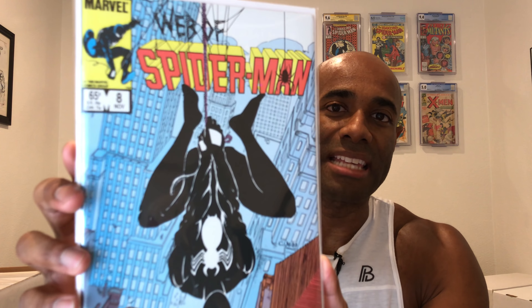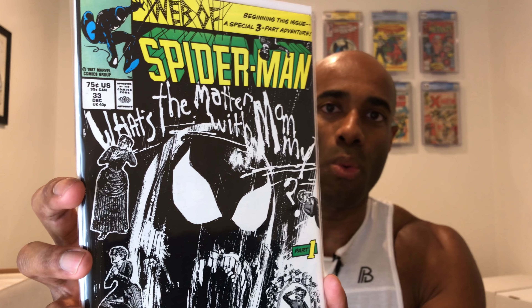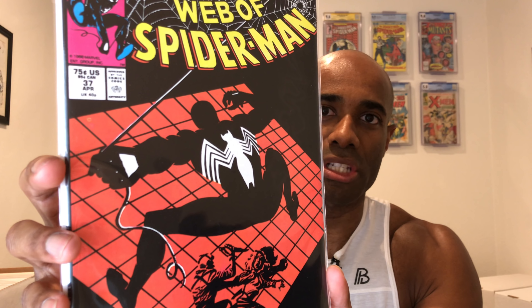Next up is number eight, and that is an awesome cover — just an awesome cover. You guys know I'm a sucker for Spider-Man's black costume, so we picked up that one to fill a gap. We also have number 33, another really cool Web of Spider-Man cover, and number 37, just a gorgeous black and red cover. This thing is just awesome.